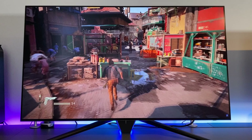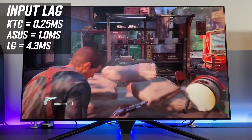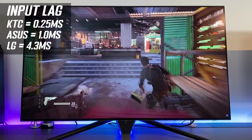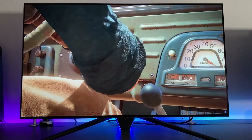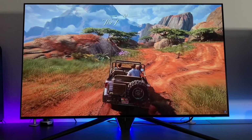The KTC has the lowest input lag of the three models, with only 0.25ms total display lag, compared with 1ms on the Asus and 4.3ms on the LG. All of them are very low and suitable for fast-paced gaming, but the KTC does have the edge there. The KTC and Asus models also have added gaming extras like crosshairs, timers, FPS counters and black equaliser shadow detail controls, which the LG doesn't have — features you'd find on other familiar gaming monitors.